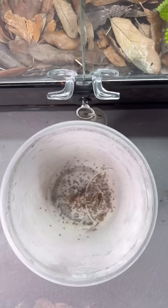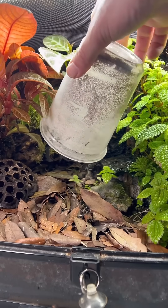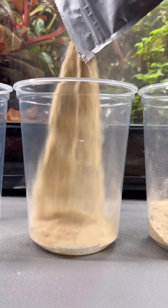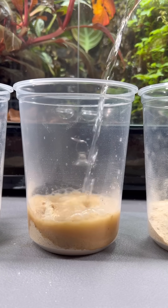Sometimes you get really unlucky and they develop the ability to fly, and that becomes a big time problem. But it's only about one in a hundred of my fruit fly cultures that actually develops the ability to fly, so it's not that big of a problem.